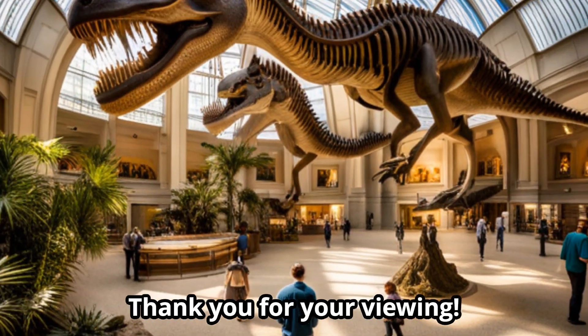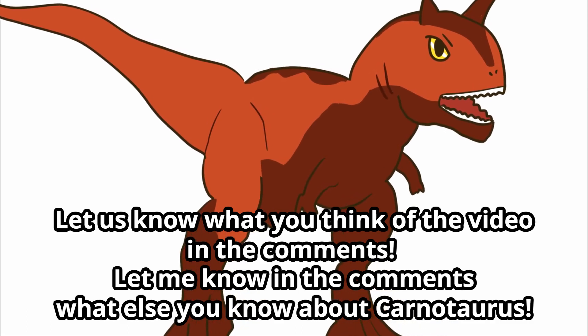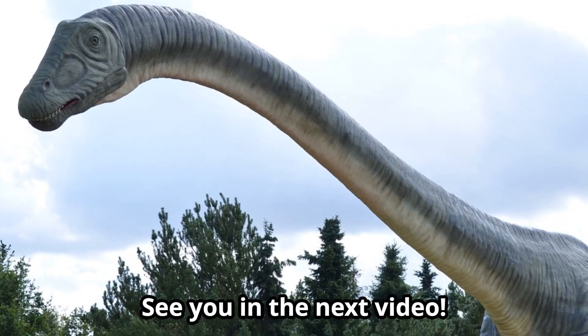Thank you for watching. Let us know what you think of the video in the comments, and let us know what else you know about Carnotaurus. See you in the next video.